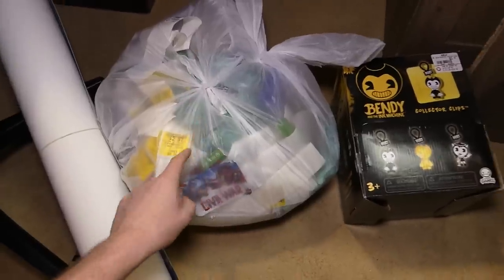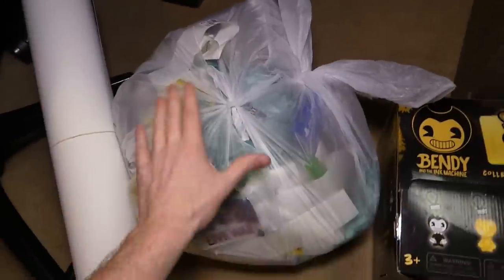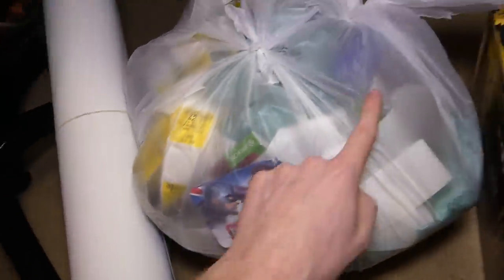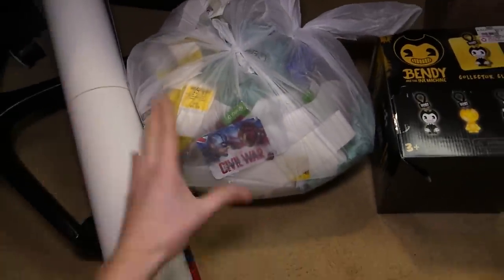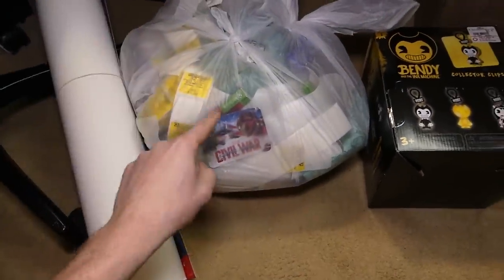There is one bag right here that's actually kind of heavy. Also, it was tied off twice — I usually never see that. I don't know why it's tied off twice, but I do see something Xbox One related right there. It looks like, oh, something even PS4 related. I always like to look around the bag before actually going in it because you never know what you could see and what could potentially be in the bag.